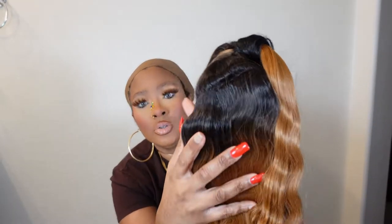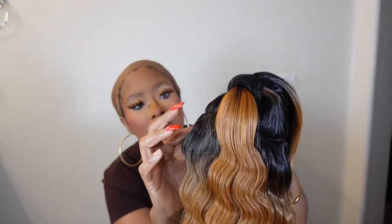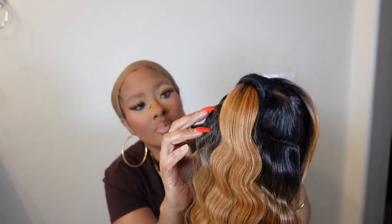I do like how you can see the parting in the back so it looks more realistic and natural. I can see my fingers through it, so to match under my wig cap for a little scalp effect — that's pretty nice.